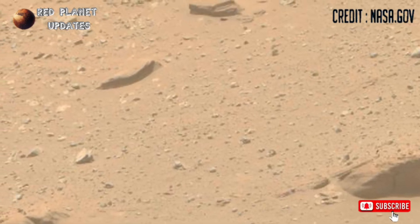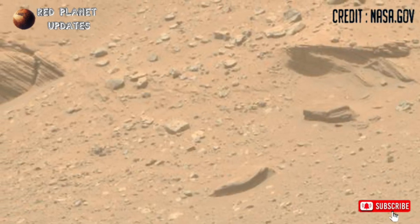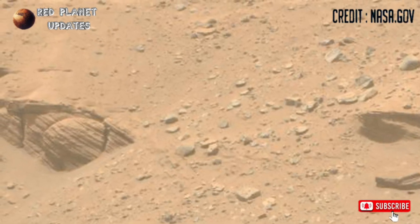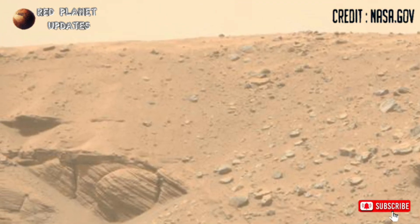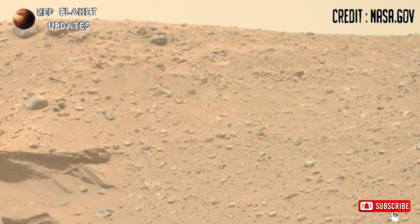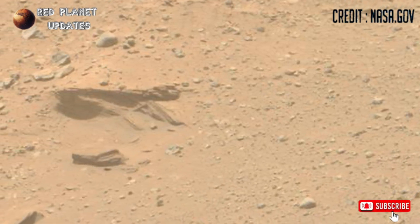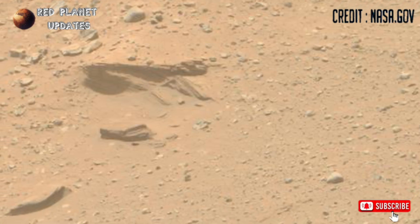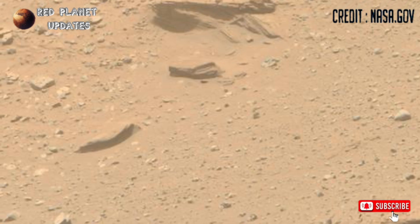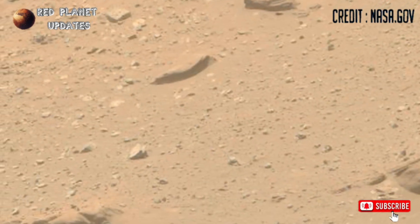The Perseverance rover has begun investigating a new area on the lower slope of Jezero Crater, dubbed Corocodylin. This region is of particular interest because it may contain some of the oldest rocks on Mars' surface, offering insights into the planet's early history. The area marks a boundary between the ancient rocks of the crater rim and the younger plains beyond, making it a prime location for studying Mars' geological transitions.